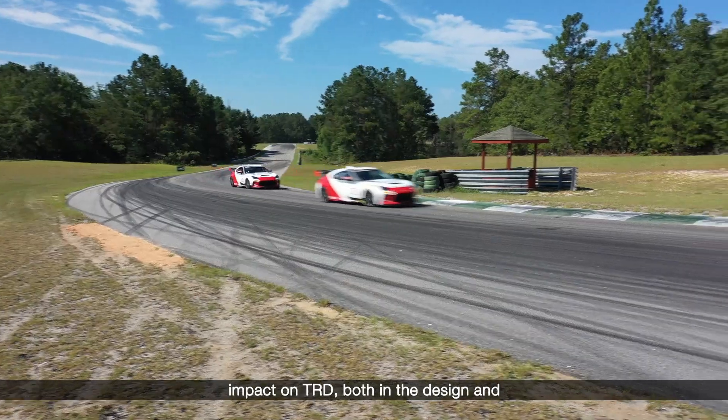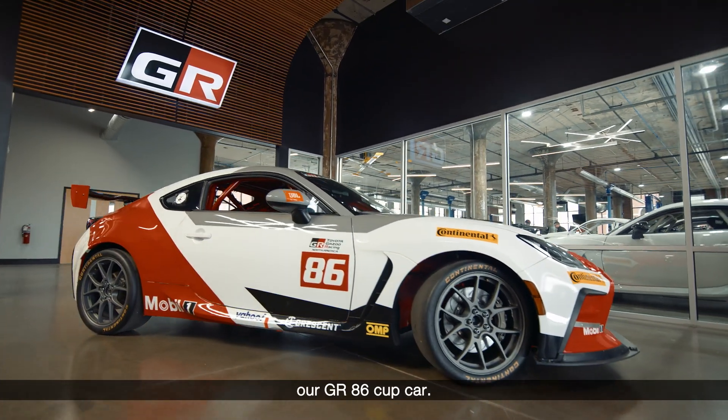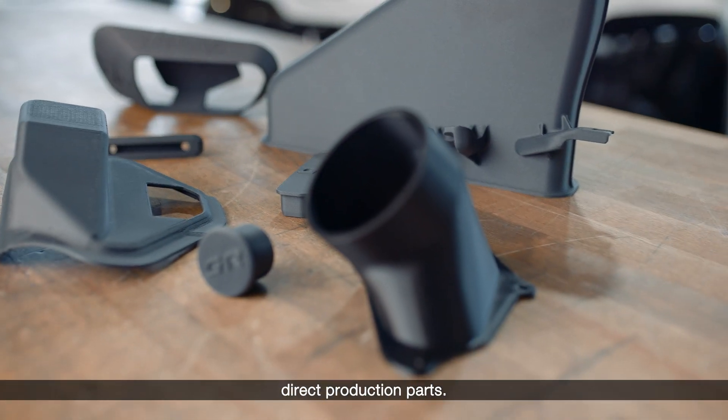3D printing has had a big impact on TRD, both in the design and development of all of our chassis, but also in the low volume production of our GR86 Cup Car. We use additive manufacturing at TRD USA for rapid prototyping of different applications, and we also use some of those applications for direct production parts.